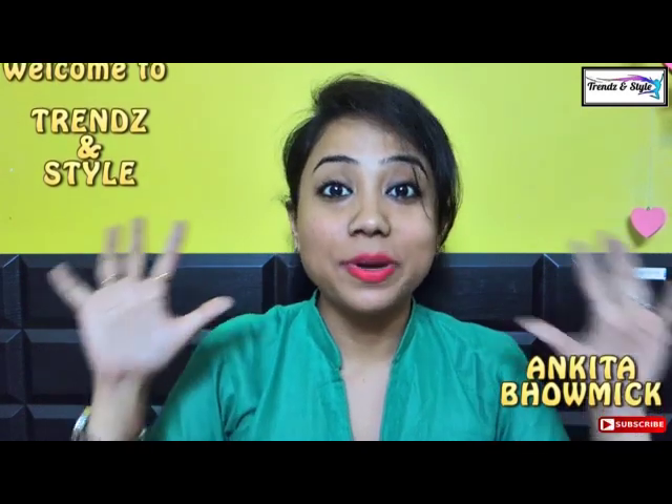Hello, welcome back to my channel. This is Ankita. In my today's video I would be listing top 10 organic, chemical-free Indian brands and their face washes. Since it would be too long as a single video, I'm making it in two episodes. In episode one I will list five face washes from five organic, chemical-free brands, and part two will cover the rest.